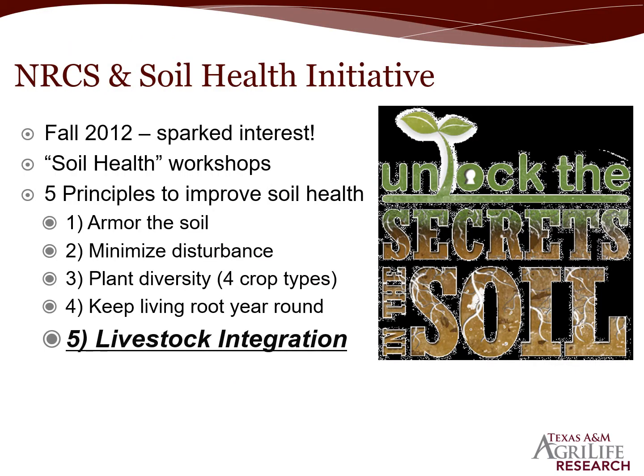So why are we talking about cover crops? Interest was sparked with the release of the NRCS Soil Health Initiative in 2012, where five principles to improve soil health were introduced. The fifth principle — livestock integration — piqued a lot of interest in our region, as dual-use wheat systems are prevalent and important to the livelihoods of producers in the Texas Rolling Plains.